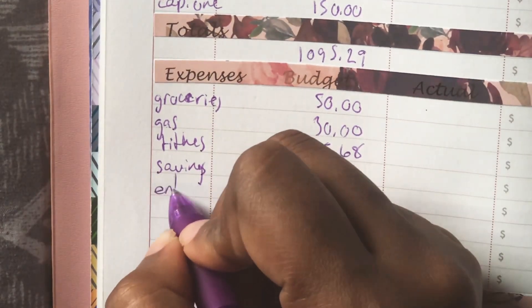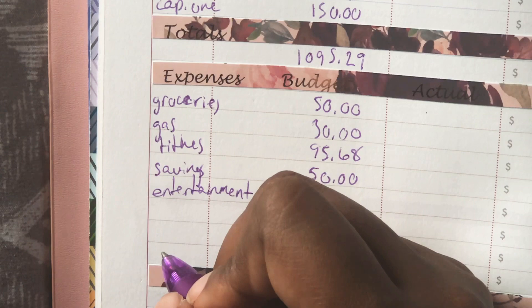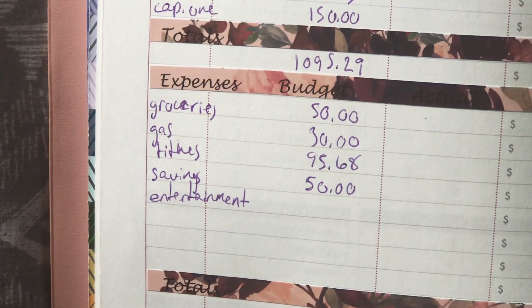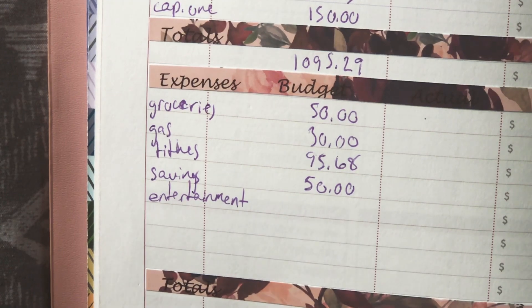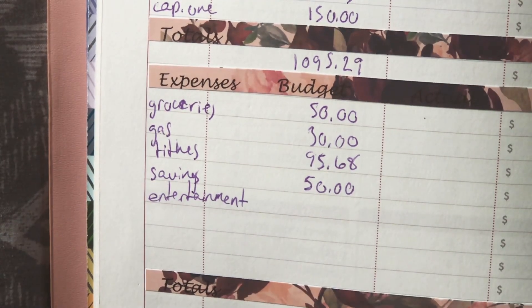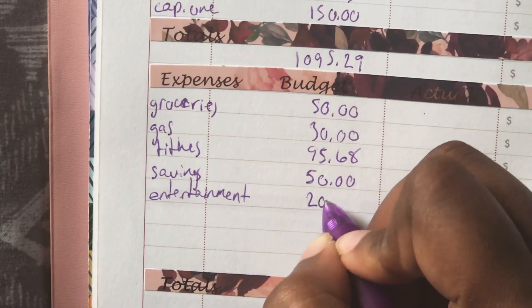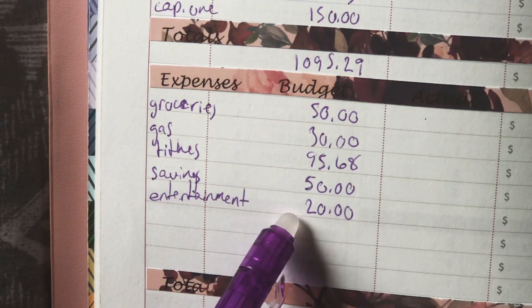We also have entertainment. Yes, we are participating in No Spend November, but there were some things we already planned before deciding to join. Instead of canceling those plans, we're still doing them — just nothing new outside of what was previously planned and budgeted. We're going to see the Harriet Tubman movie, and I'm not going to not support that film, so we're still going. The $20 in entertainment is for that.